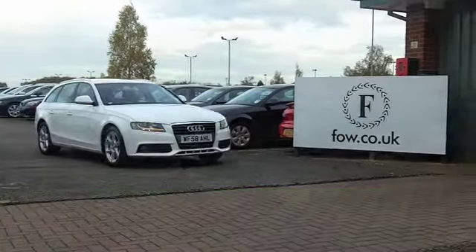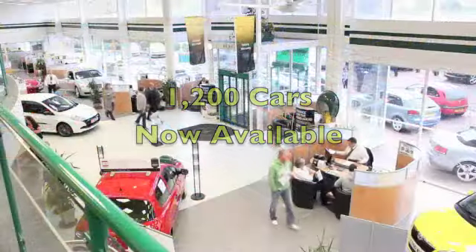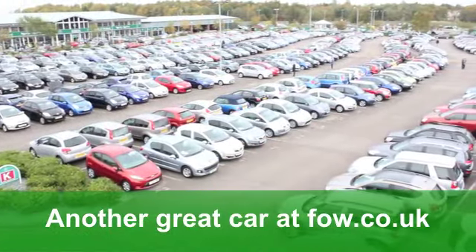Now this car will do 0-60 in 9.7 seconds, but you'll still get a combined 50 miles per gallon and six months' tax is well under £100. It's waiting for you at Fords of Winsford.